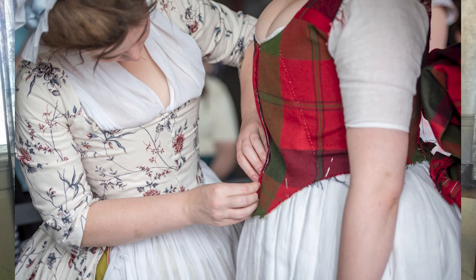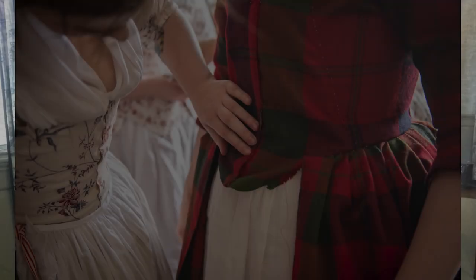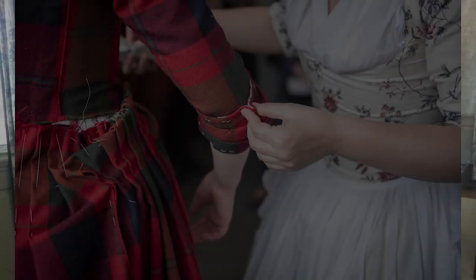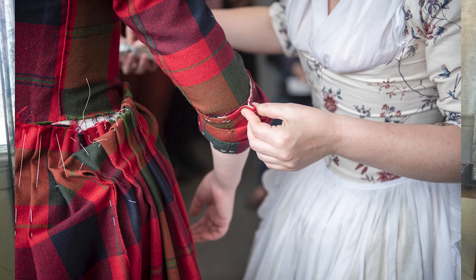They pinned, poked and prodded, discussed fashions and design ideas, and at the end of the day, they did their best to make our foremothers happy and comfortable.